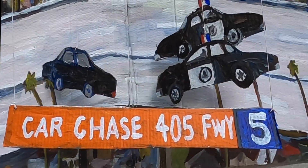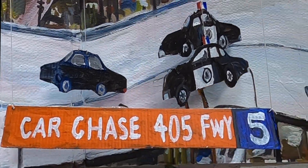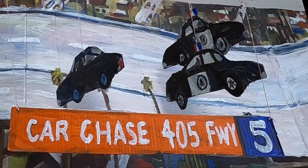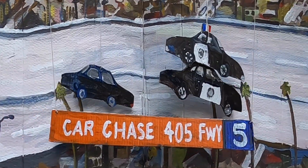Now we might be able to put some spike strips on here at some point, because there are no other cars, and the police are going to have to figure that one out if that is possible.